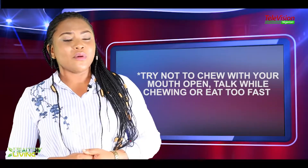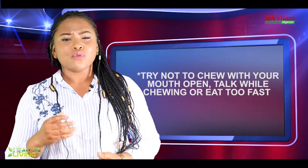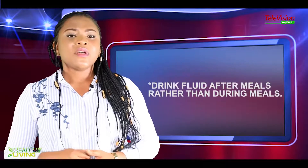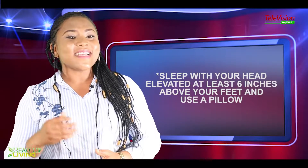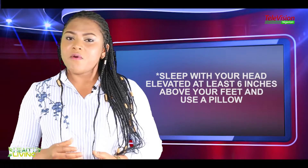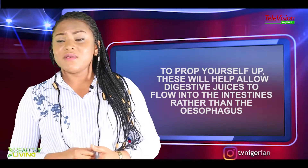Try not to chew with your mouth open or talk while eating, and avoid eating too fast, because this causes you to swallow too much air, which can increase indigestion. Drink fluids after meals rather than during meals. Sleep with your head elevated at least six inches above your feet, and use a pillow to prop yourself up — this will help allow digestive juices to flow into the intestines rather than the esophagus.